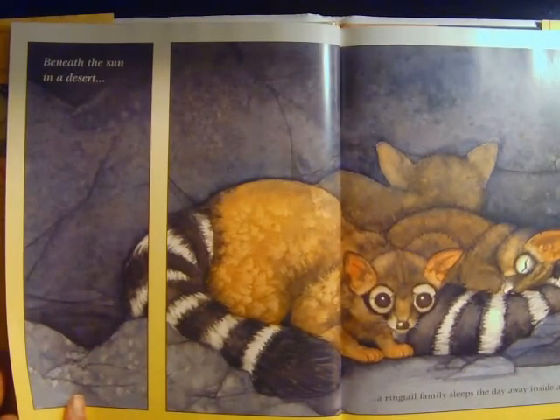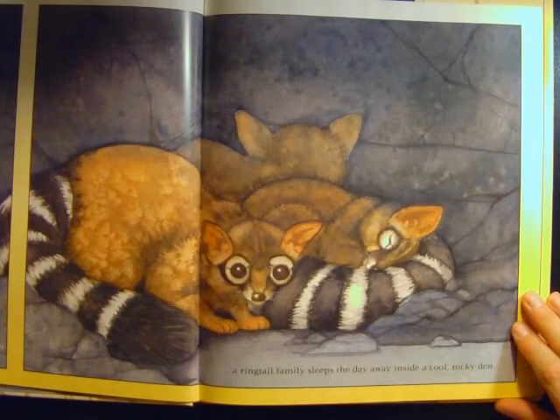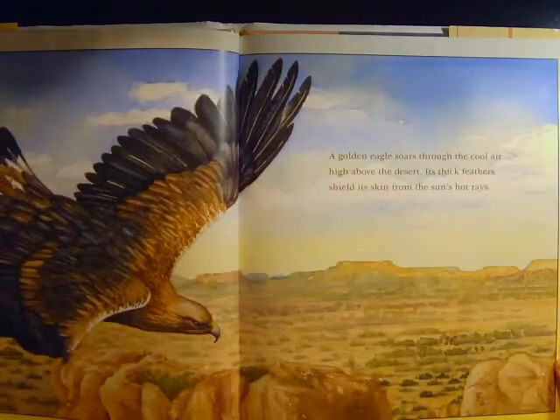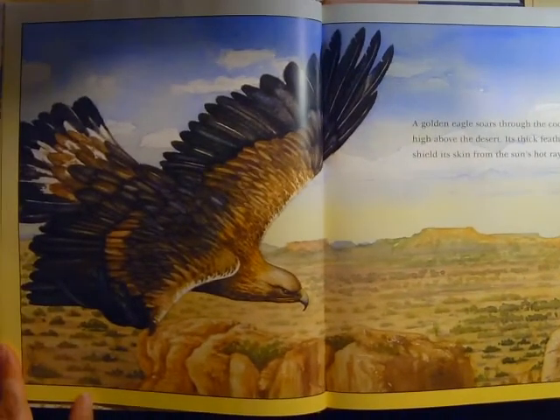Beneath the Sun in a desert, a ringtail family sleeps the day away inside a cool rocky den. A golden eagle soars through the cool air high above the desert. Its thick feathers shield its skin from the sun's hot rays.